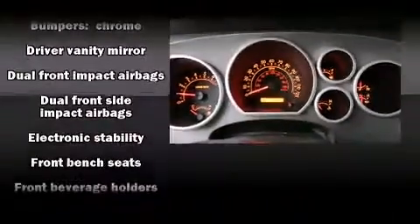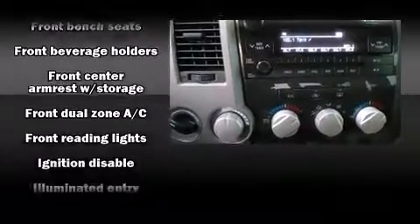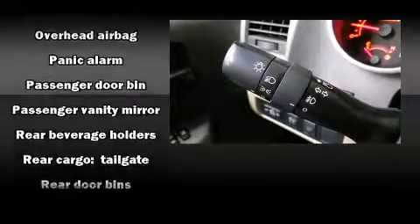Passenger security is always assured thanks to various safety features such as head curtain airbags, traction control, ignition disabling, and four-wheel disc brakes with ABS. Brake Assist technology provides extra pressure when applying the brakes.